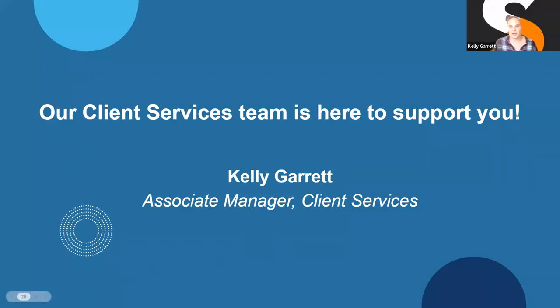Hi everybody. I'm Kelly Garrett, associate manager of client services. Basically, client services is TechSoup's account management and customer service all rolled into one. We help assist with getting registered at TechSoup.org, getting qualified with us, and helping navigate our website. Once you request products, we can also assist you with accessing your fulfillment information — which is usually instructions on how to get the product started, or a registration link or coupon code.